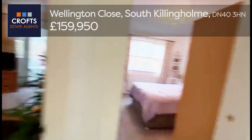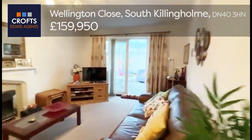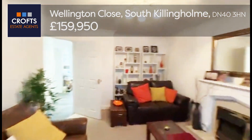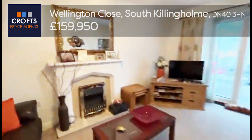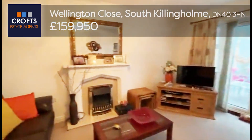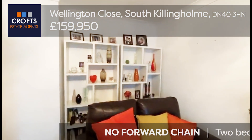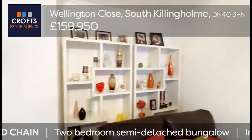We'll head back out of the hallway and pivot around into the living room. The living room is a fantastic size, benefiting from carpeted flooring and neutral decor. There's an electric fire with surround. There's also an alcove section which is great for a sideboard or some extra ornaments with freestanding furniture.